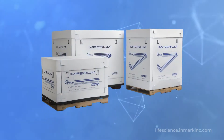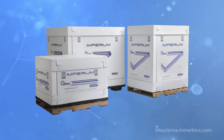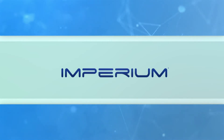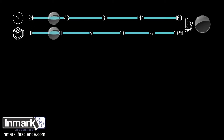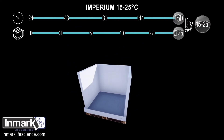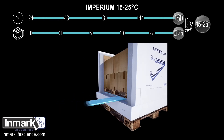Our family of patented pallet shippers from our Imperium line provides the performance and flexibility to solve your bulk distribution challenges. Imperium seamlessly integrates into any supply chain, improving efficiency and ensuring compliance — with three flexible pallet sizes offering up to 18 potential configurations, as well as minimizing SKUs.